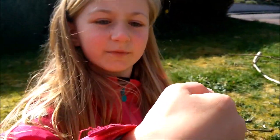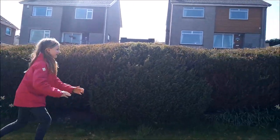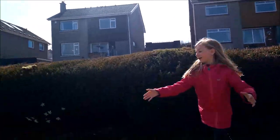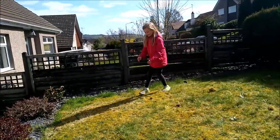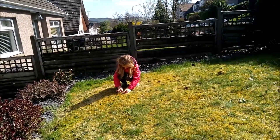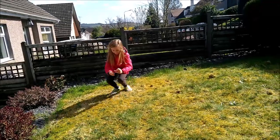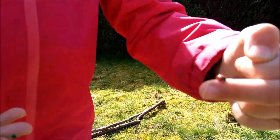So earlier on before we filmed this video, it opened its wings for me and it did not fly away, but as you can see, I'm chasing this thing. Here it is. I've got it back. So this one's actually kind of a cheeky one who likes to fly away.